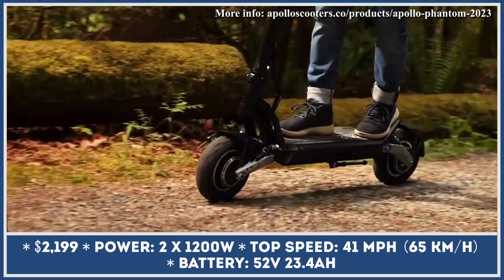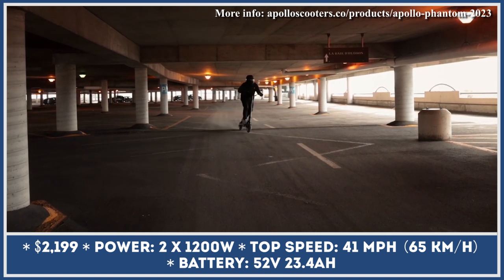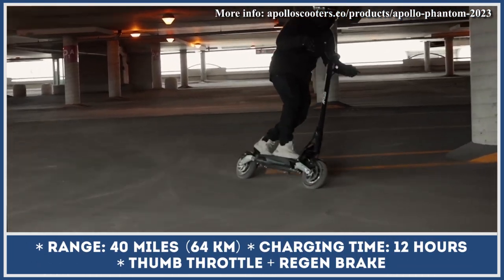The scooter's powertrain is represented by two electric motors, generating 1,200 watts of output each. The motors are now hooked up to a new controller that can squeeze speeds up to 41 miles per hour from this setup.